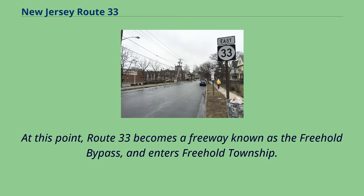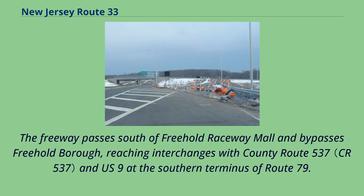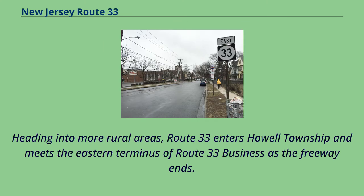At this point, Route 33 becomes a freeway known as the Freehold Bypass and enters Freehold Township. The freeway passes south of Freehold Raceway Mall and bypasses Freehold Borough, reaching interchanges with County Route 537 and US 9 at the southern terminus of Route 79. Heading into more rural areas, Route 33 enters Howell Township and meets the eastern terminus of Route 33 Business as the freeway ends.